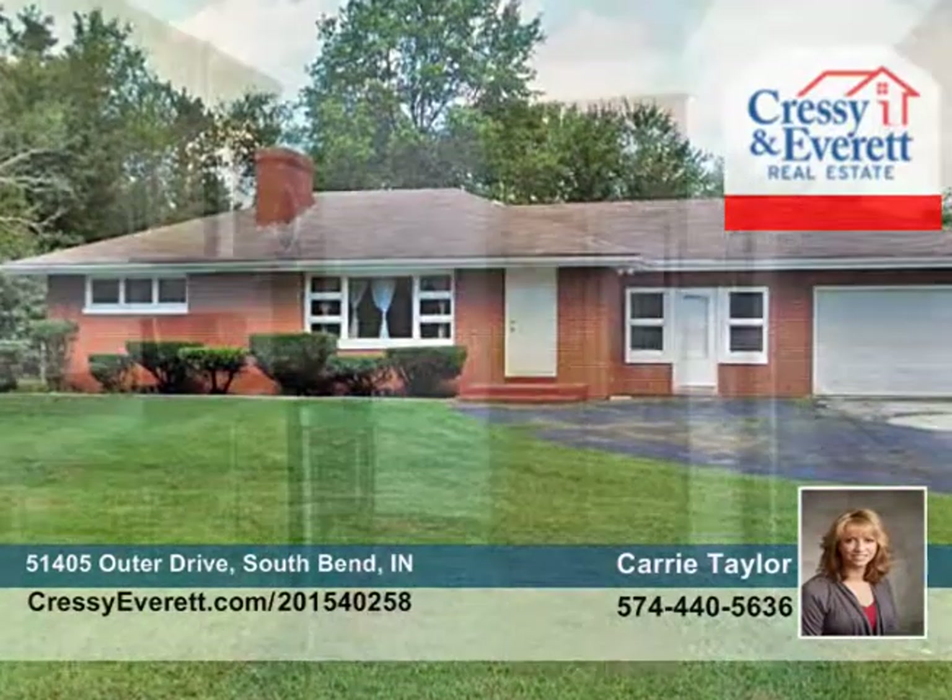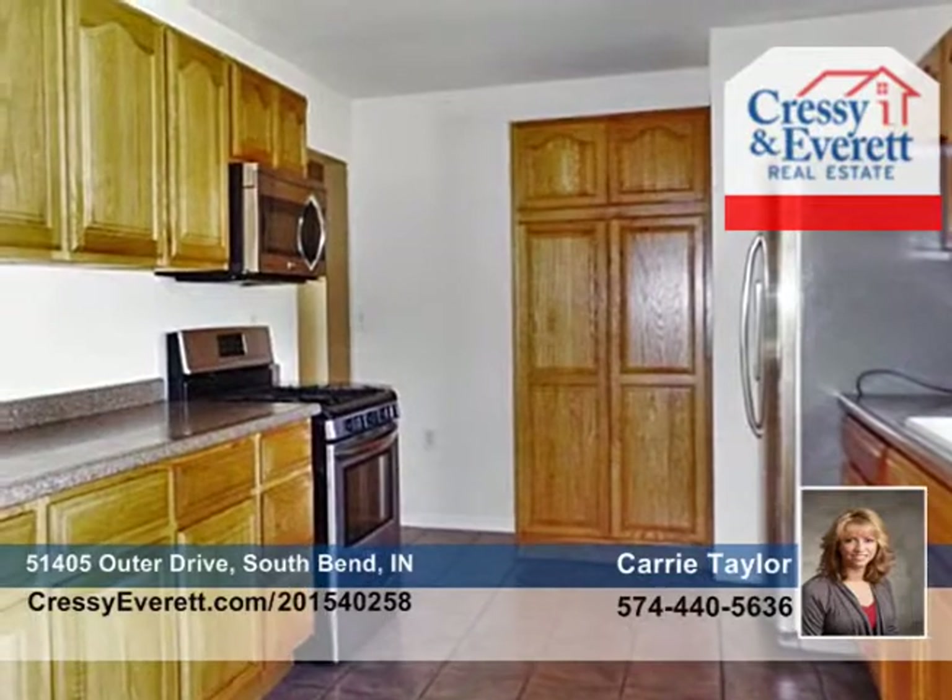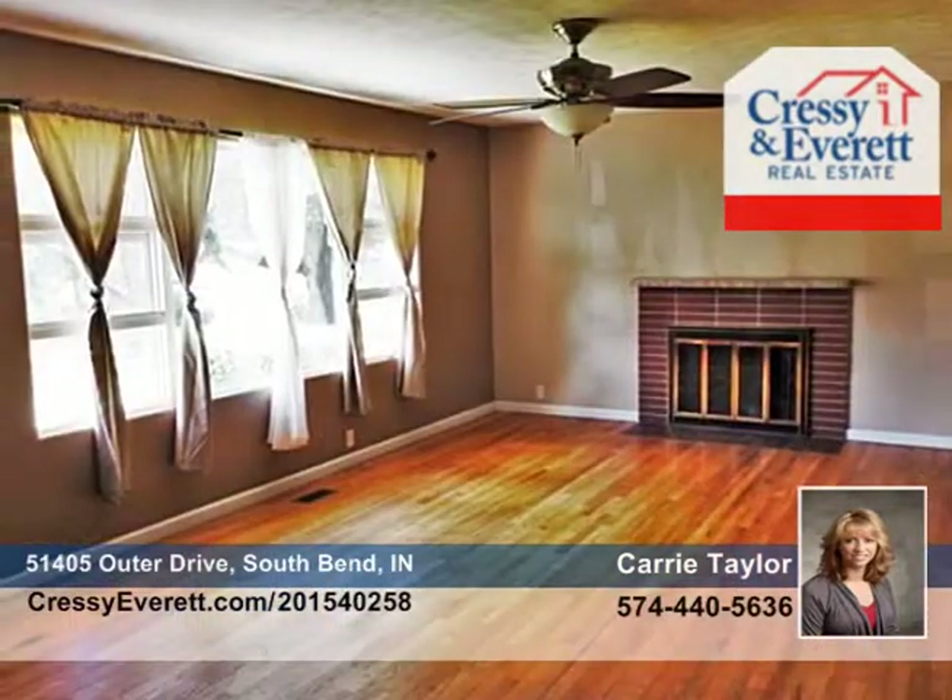Seated in a great location on a corner lot, this three-bedroom, one-bath home features a brick exterior and full basement that's partially finished with a separate den.